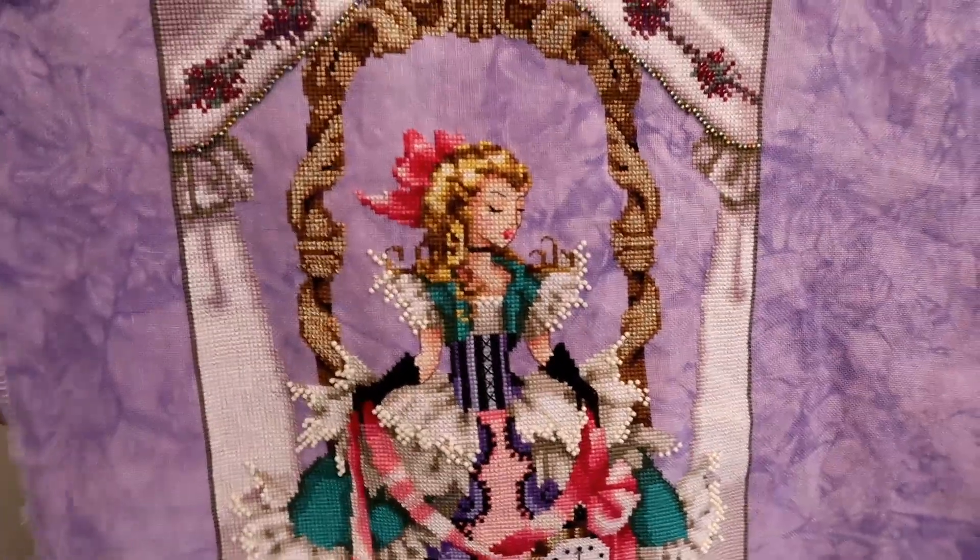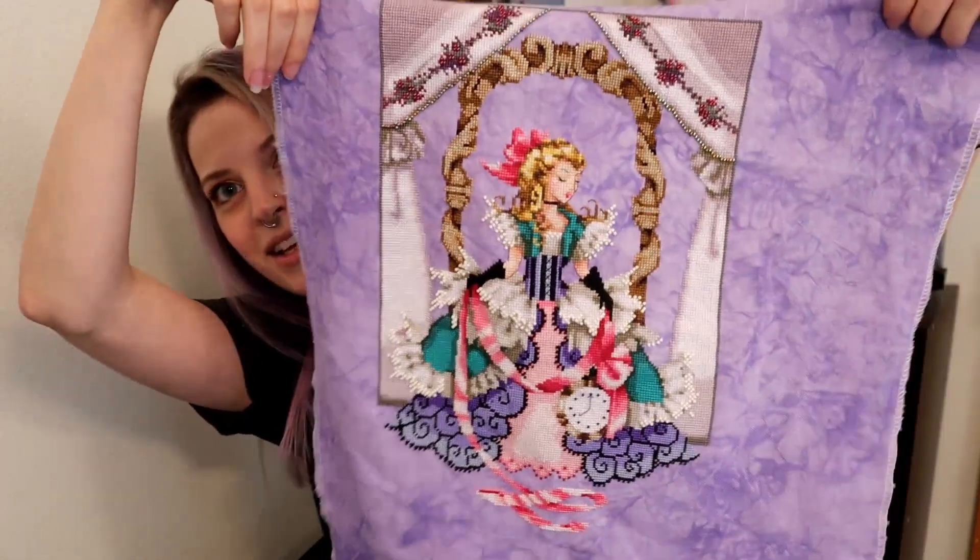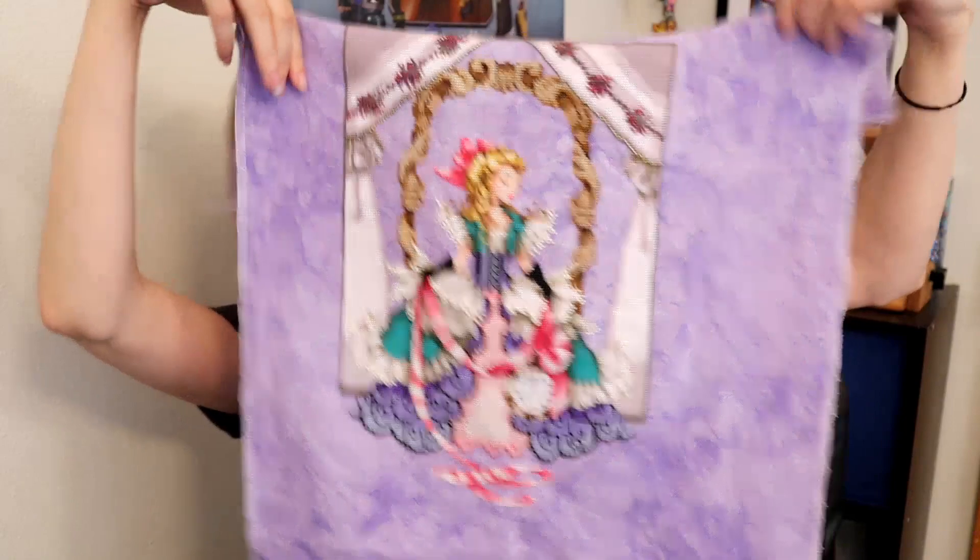This was my first Mirabilia, and I started it on — I think I started it Christmas of 2019. So last Christmas I started it, and I'm super excited because she's done! Finished.